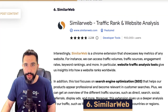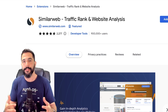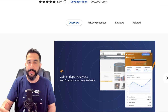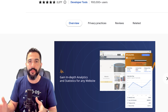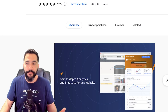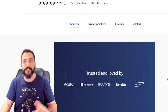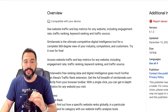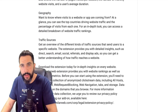Extension number six is SimilarWeb. This is a great freemium tool — with a paid version offering even more features. SimilarWeb helps you spy on your competition, especially those not selling in marketplaces — websites like Shopify, Wix, WooCommerce. You can easily see how much traffic they're getting, where their traffic is coming from, what happens after visitors land on that website, and so much more. SimilarWeb is a huge company offering some of the best analytics available, providing the best tools and insights on other people's websites.